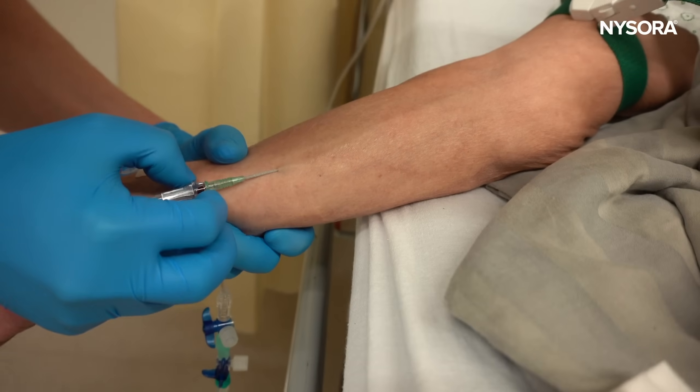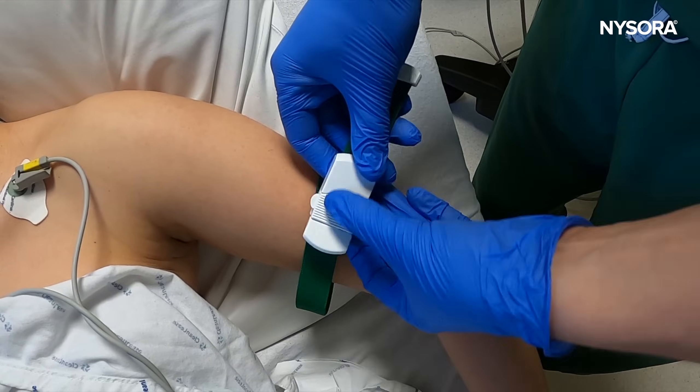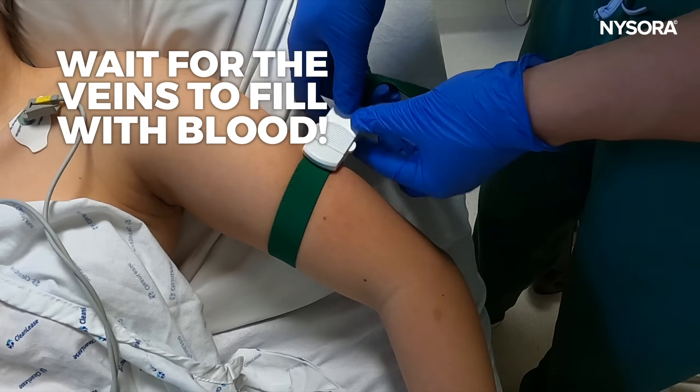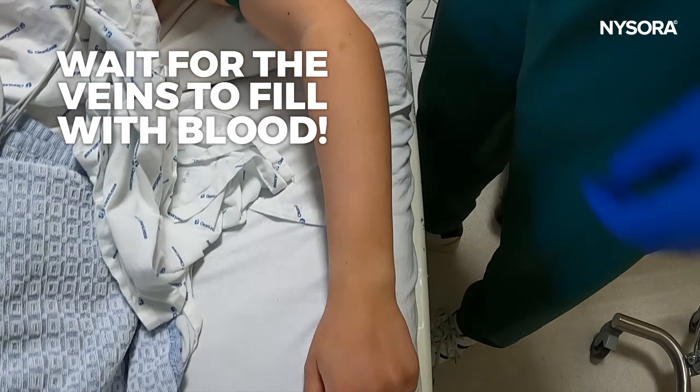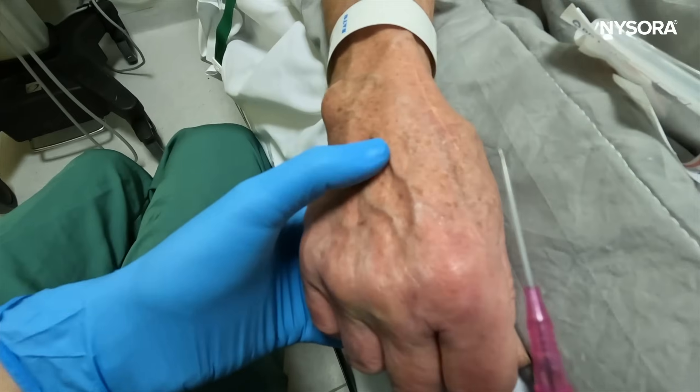And here they are. The first common mistake is rushing. Especially in high-pressure situations, there's a tendency to want to secure IV access quickly. However, being hasty often works against you. After you apply the tourniquet or venostasis with your blood pressure cuff, take your time to ensure that the veins are adequately filled with blood and distended — allow a minute or two for the tourniquet to do its job. This little bit of patience can significantly improve your chances of success, especially in patients with tricky IV access. One or two minutes of patience can actually save you a lot more time by preventing additional attempts or outright failure.